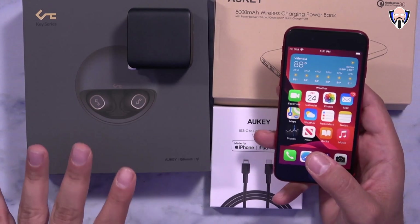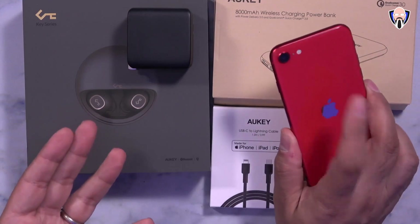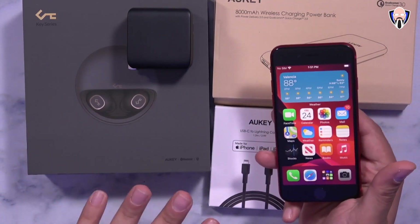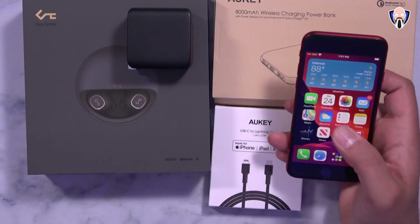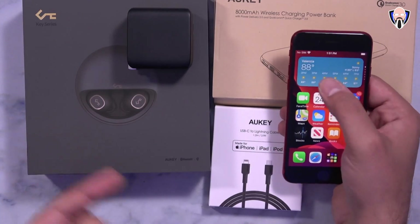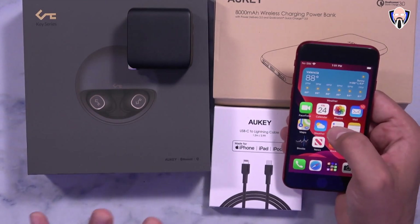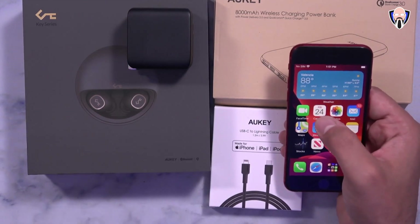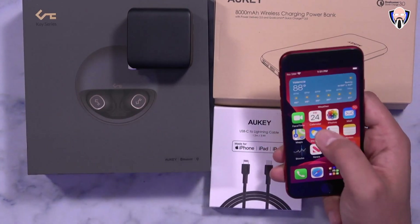Luckily I haven't lost any information, but it's something to keep in mind, especially when going from the beta to the full version when iOS 14 officially releases in a few months. As long as you're okay and you back up your device, you're pretty much able to enjoy iOS 14 on your iPhone SE. This device starts at $399, so it's a great way to get into the iOS ecosystem. The widgets are stackable and customizable — very nice and unique.